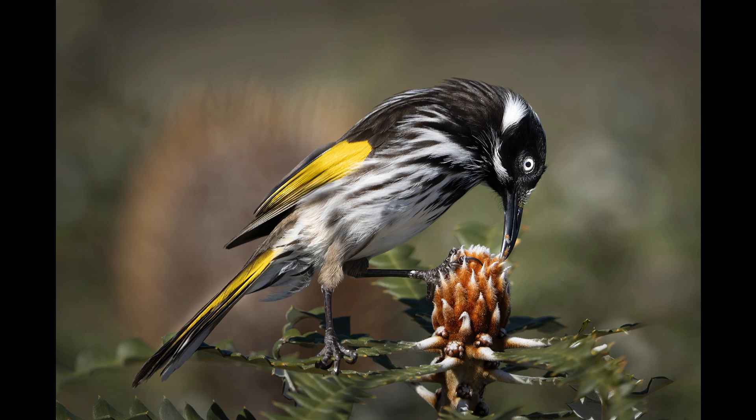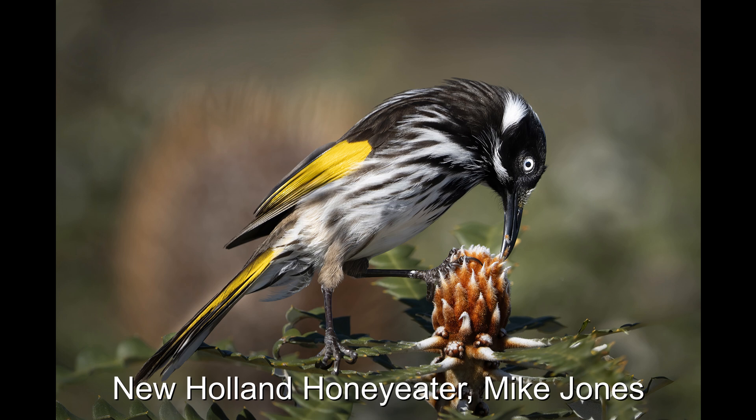This is a great shot of the New Holland honey eater. It's sharp throughout, and even has captured the bits of the bud in the beak that it's been pecking at. The eye is very clear. I like the browns at the top of the leg, and the colours look right. There appears to be a blurred version of a full flower behind the honey eater, which is a bit distracting, but with nature you have to take what you get. A well-captured image with the bird doing something by eating to add to the story.